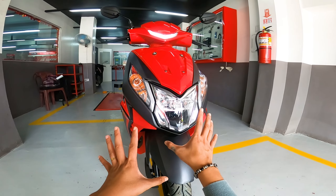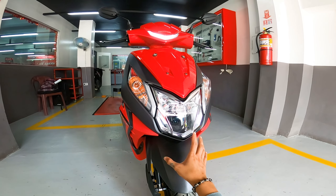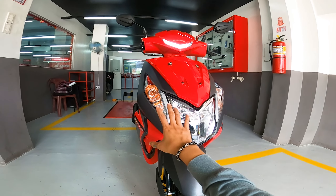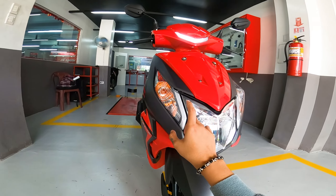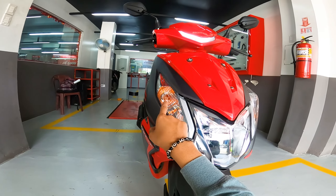Si Honda D110 ang most requested na ma-feature sa YouTube channel natin. So nakikurious ako kung bakit ito yung palagi nilang sinasabi or nire-request na ma-feature. So ngayon guys, alamin natin kung bakit. So yung nasa harapan nga pala natin ngayon guys is yung Honda D110 Sports Red.